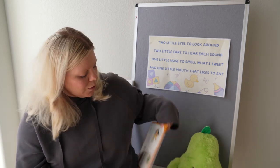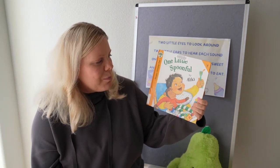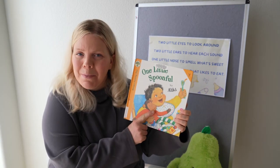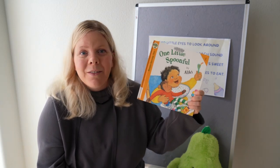My book recommendation is One Little Spoonful by Alakai. This is a fun story all about the baby and his adventurous hour of eating lunch.